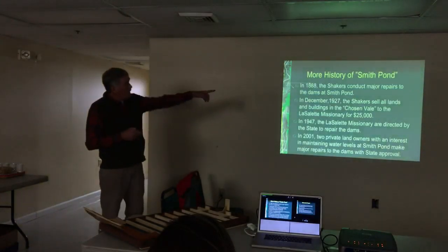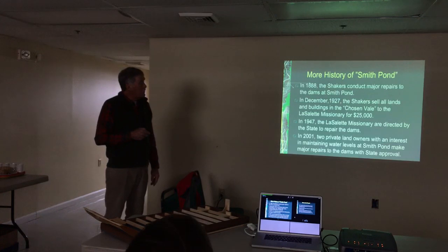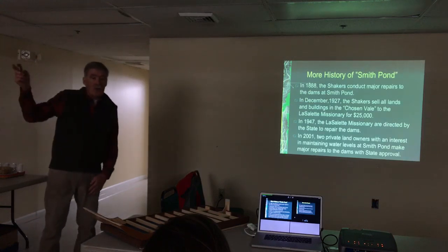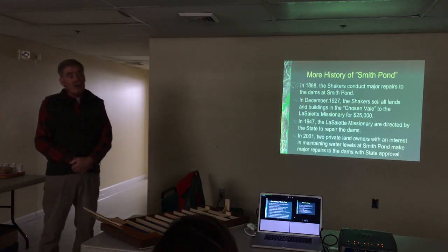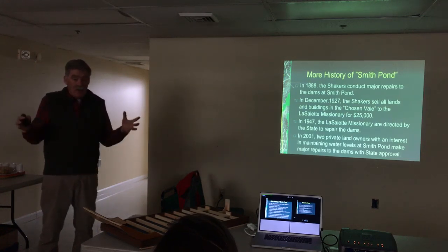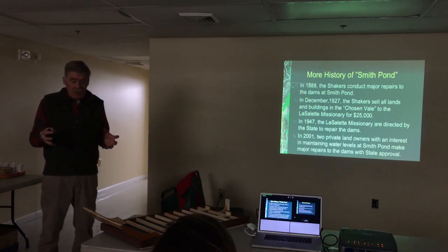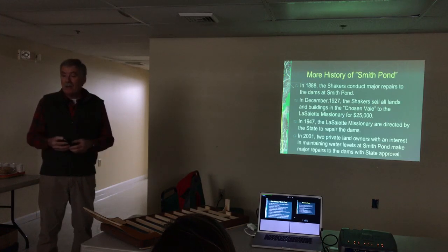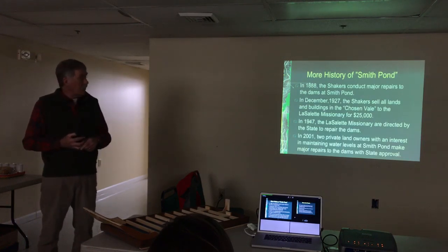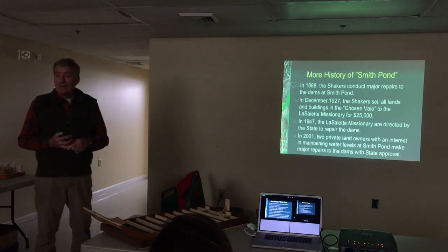In 1888, the Shakers constructed major repairs to the dams at Smith Pond — it had been 48 years since the dams had been completed, high time to fix them up. Then in 1927, the number of Shakers in the village had significantly been reduced. They had lots of buildings and things to maintain but not very many people to do it. So they decided to sell all of their holdings in the Chosen Valley to the La Salette Missionary Services for $25,000 — a lot of money back then.